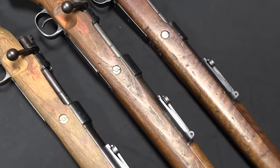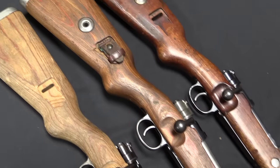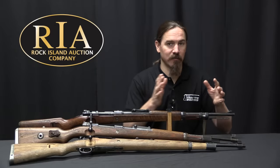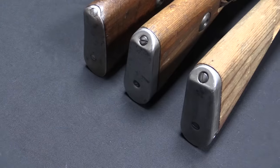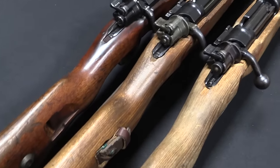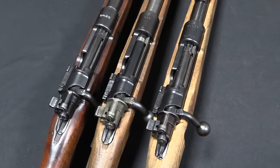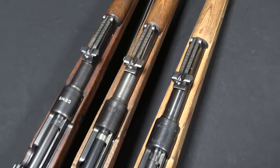If you think about last-ditch, poorly made substitute rifles, what most people think about are Type 99 Arisakas. We all know about the Japanese going from a really awesome, super fancy rifle down to a really very crude last-ditch thing. Well, the truth of the matter is the Germans did pretty much the same thing, and we're going to take a look at that today, starting with an S-42G marked rifle, which is one of the German secret code designations indicating a 1935 production rifle when they were still trying to hide their rearmament from the Allies.